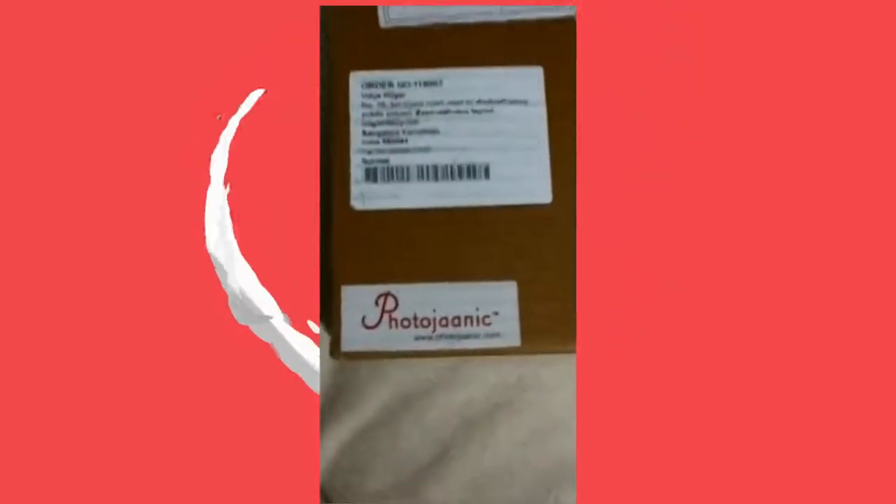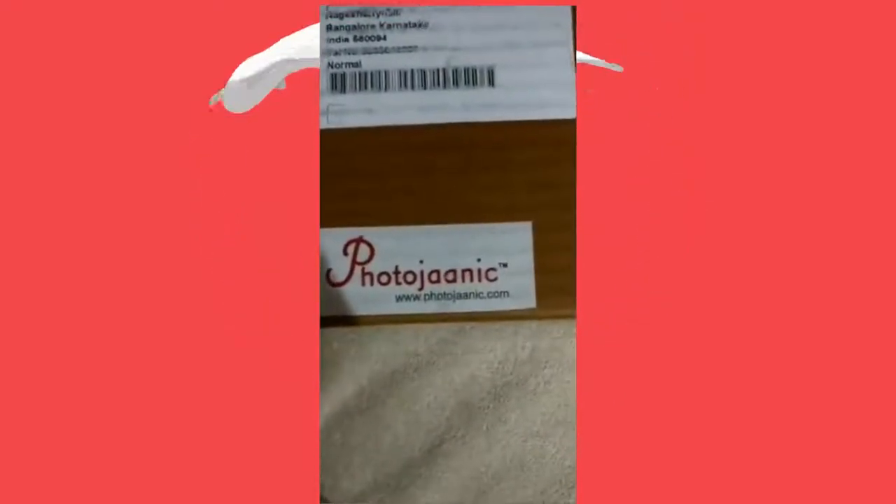Hello everyone, today I'm going to unbox a product that I received from Photogenic. Let's see how wonderful it is — I'm actually unboxing it now.